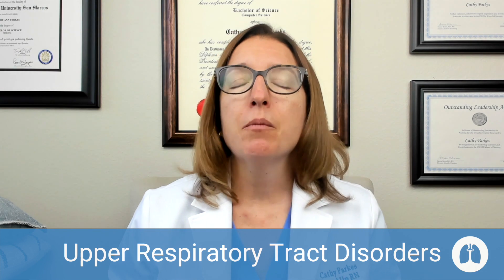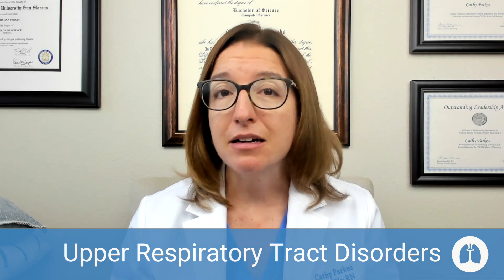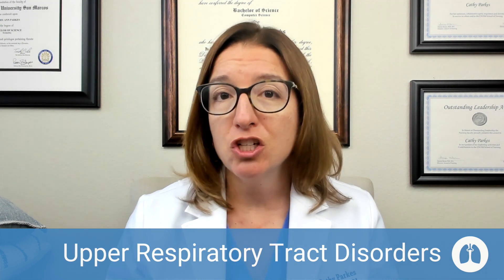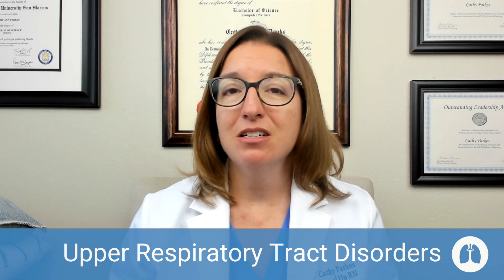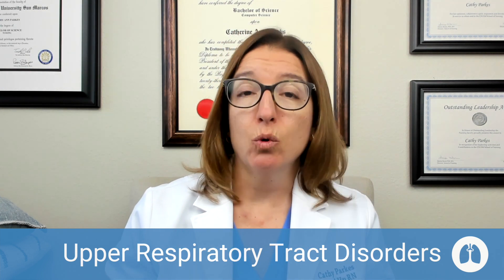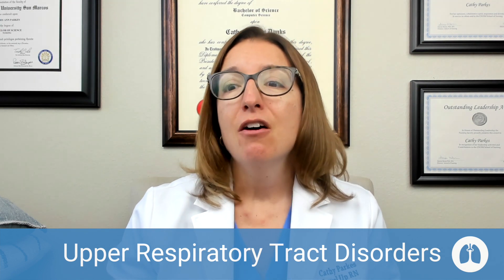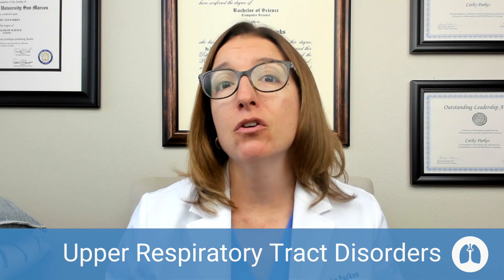These upper respiratory tract disorders can be caused by a viral infection, a bacterial infection, or allergies. Symptoms may include rhinorrhea — which is a fancy name for a runny nose — a sore throat, headache, facial pain, fever, hoarseness, and difficulty swallowing.